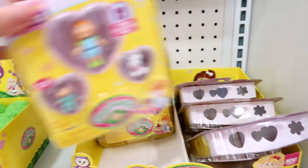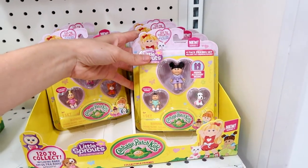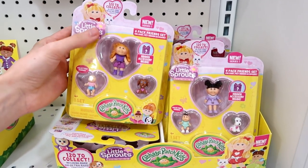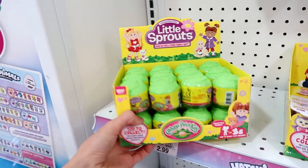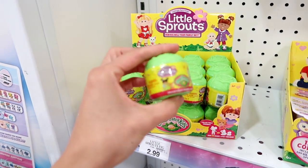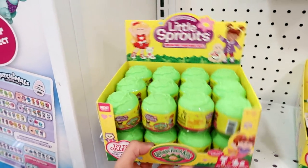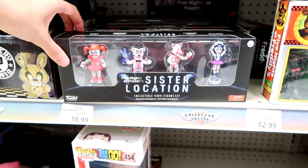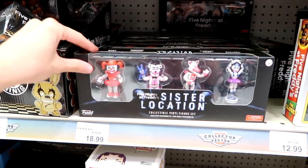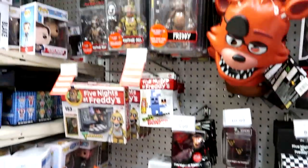I'll grab a couple more Hatchimals packs and then some Cabbage Patch Little Sprouts blind packs — we're calling them 'blind cabbages.' It's a really small blind pack, really awesome — gonna pick that up. They also have the new Five Nights at Freddy's Sister Location vinyl figure set. Looking at the back, it seems like that might be the only one they'll have. Not much else for Five Nights at Freddy's — no new action figures.